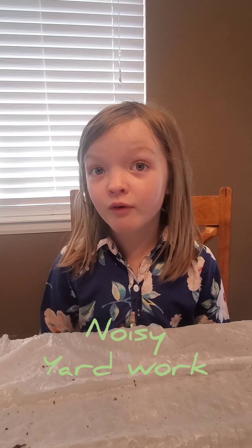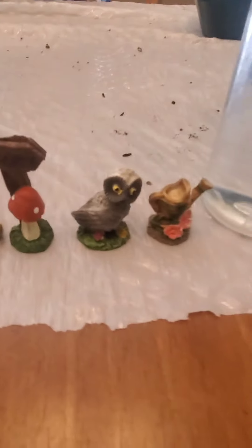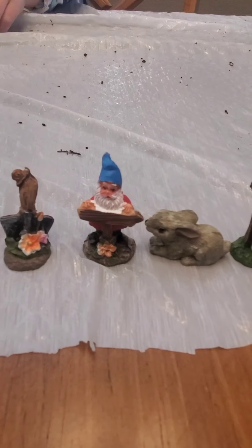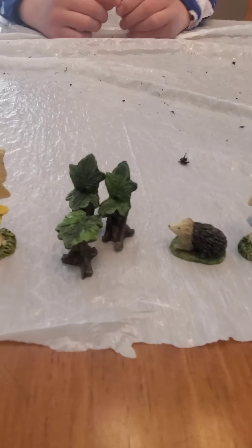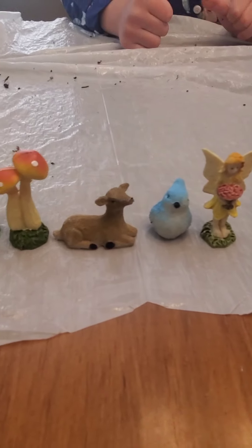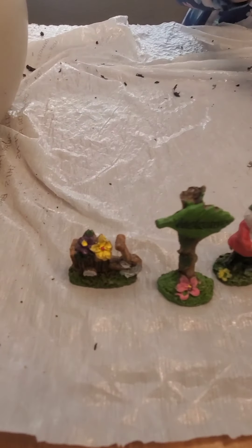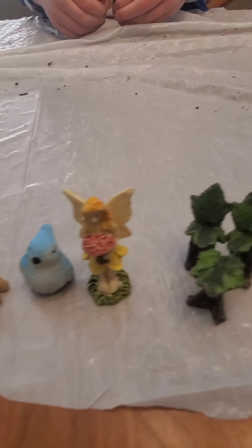Okay guys, we were supposed to make our fairy garden outside, but the neighbors were really noisy so we ended up doing it inside. So here is all my fairy garden stuff. We got this all at the Dollar Tree — we got it last year, but they're still there this year. I think they come in packs of three, and they work perfectly.